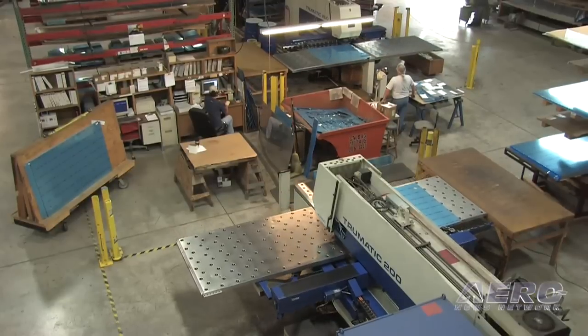Welcome to the Vans Aircraft Factory in Aurora, Oregon. Aurora State Airport is the location, and we're here with Gus Fennell who's going to explain what some of these noises are around us. We've come to see where Vans Aircraft come from.